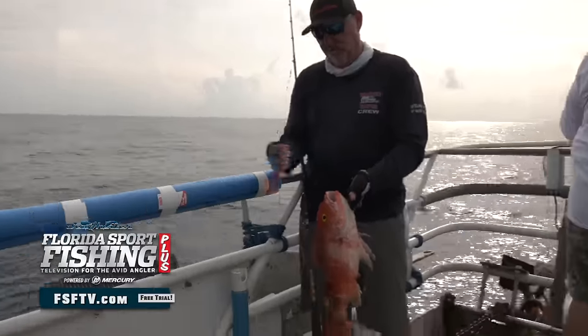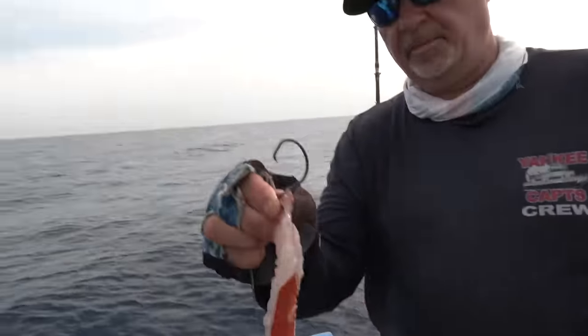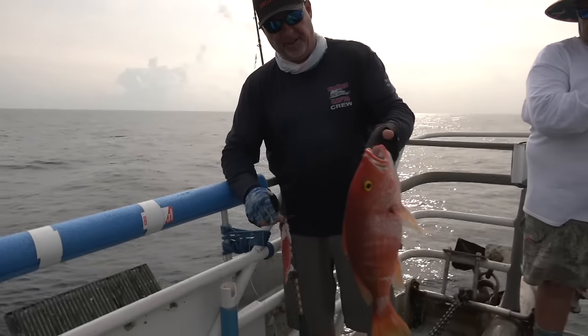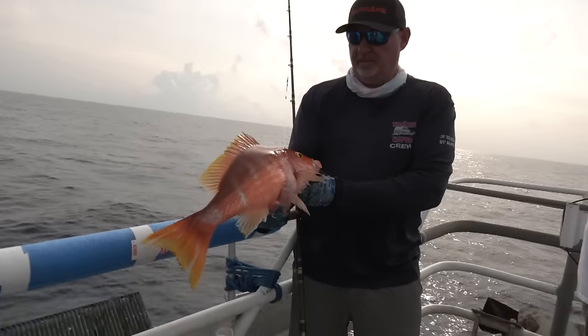You can see that 9-0 circle hook — that VMC — got him right in the corner of the mouth. I like to fish that bigger hook. You don't want to fish anything less than a 9-0 out here, that's for sure. Even a 5-pound snapper like that'll suck it down.